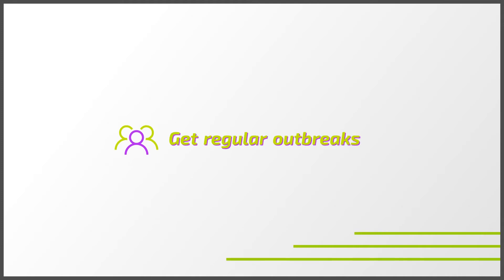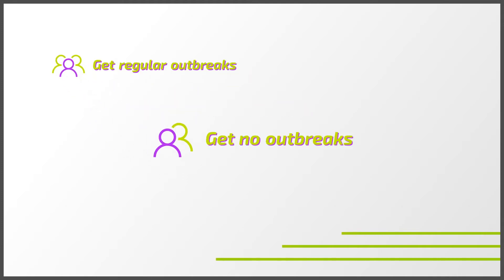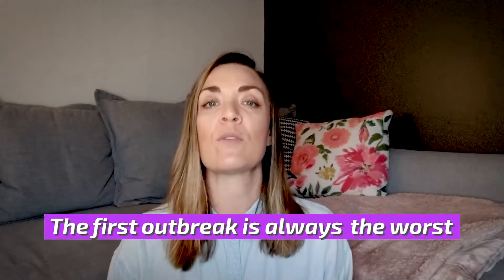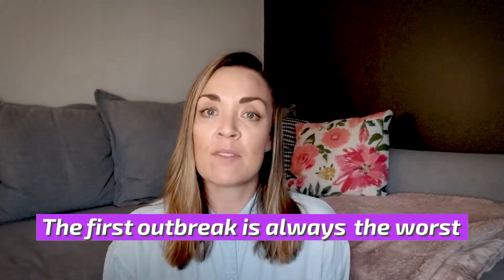There are a few more things to mention about outbreaks, because everybody is different. Some people get regular outbreaks, some get none, some get three a year, and some don't even know they have herpes. Usually the first outbreak, if you get one, is always the worst — but you may never have one after that. It totally depends on you and your health.